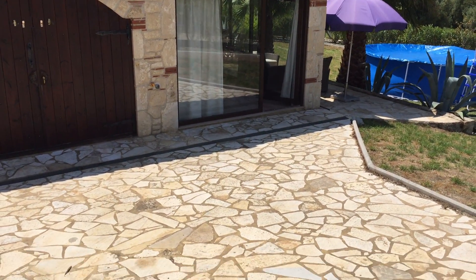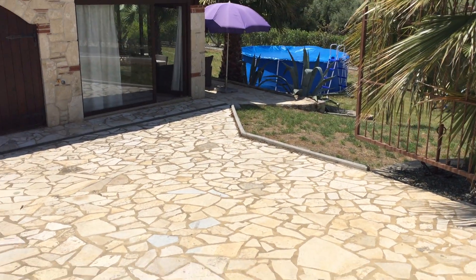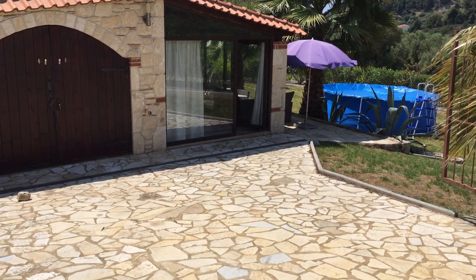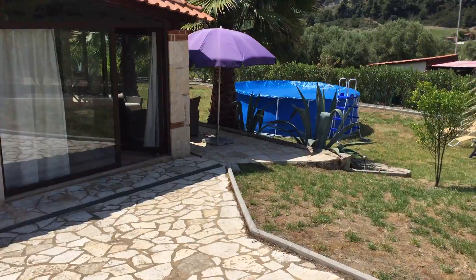Here is a video of the chalet. As you can see, as you drive into the chalet, there's space to park at least one car, and there's also room up on the car park for more cars.